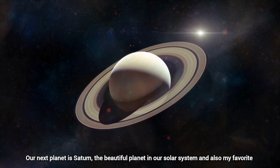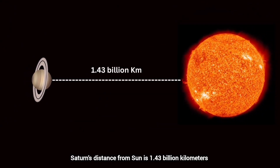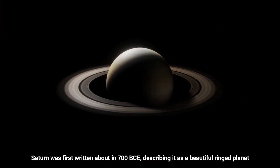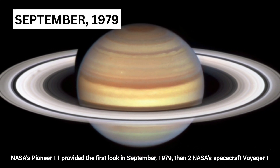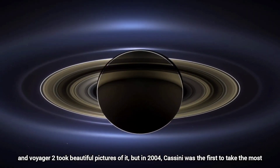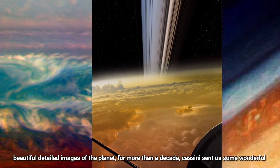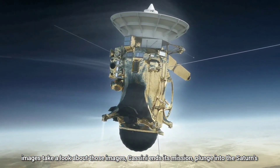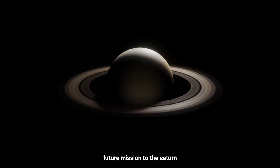Our next planet is Saturn, the most beautiful planet in the solar system. Saturn's distance from the Sun is 1.40 billion kilometers. Saturn was first written about in 700 BCE, describing it as a beautiful ringed planet. NASA's Pioneer 11 provided the first close look in September 1979, followed by Voyager 1 and Voyager 2. In 2004, Cassini became the first spacecraft to take the most detailed images of the planet, sending wonderful images for more than a decade before plunging into Saturn's atmosphere to end its mission. This is the hexagonal storm on Saturn's North Pole. Currently, there is no future mission planned to Saturn.